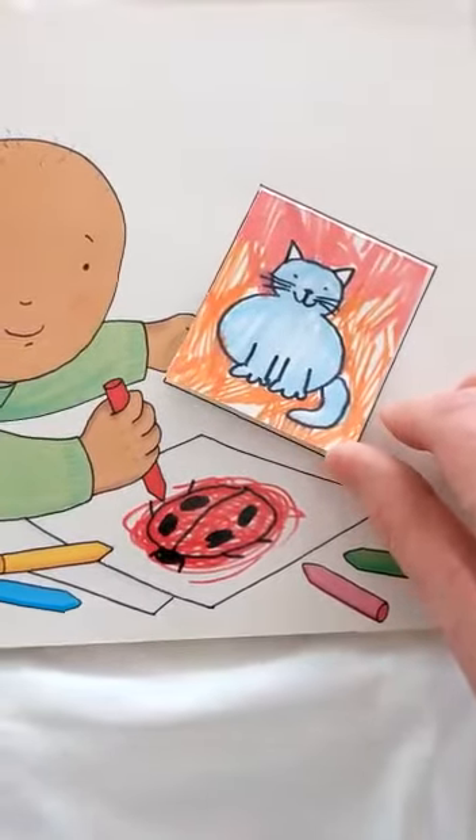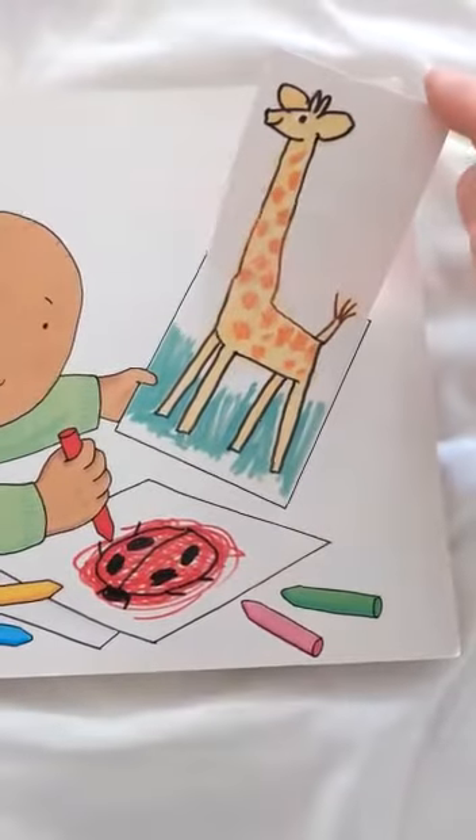What's under there? It's a lion. No it's not. It's a giraffe.